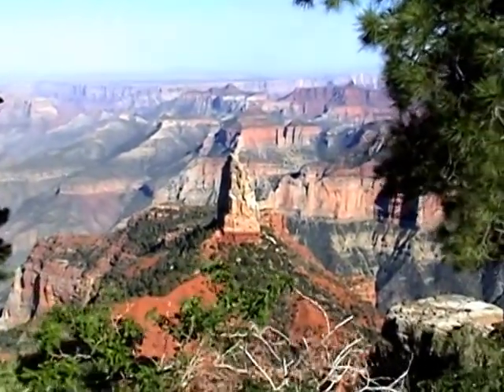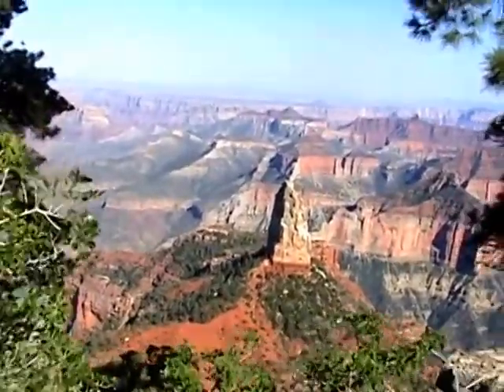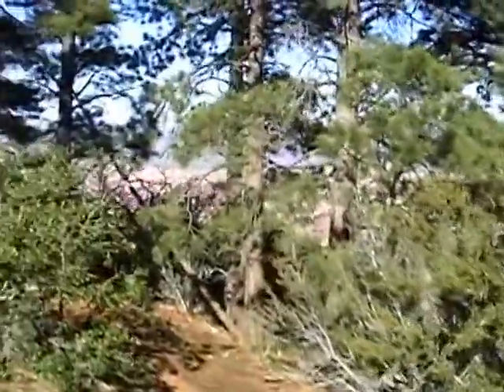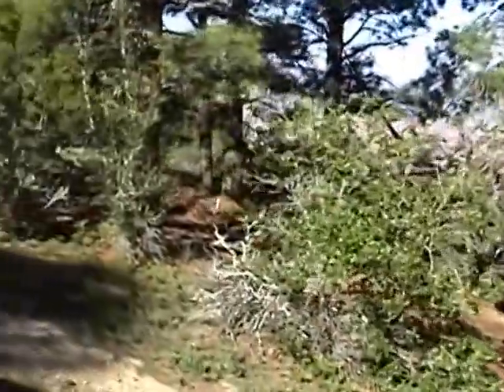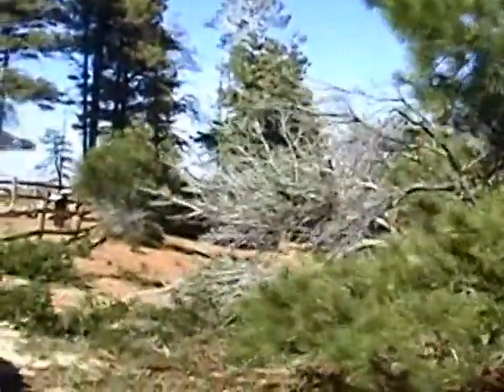This is Point Imperial. It's the last stop here. It's 8,800 feet. I'm going to check this out and go get some dinner. Get to see the north side of Grand Canyon which we hadn't done yet.